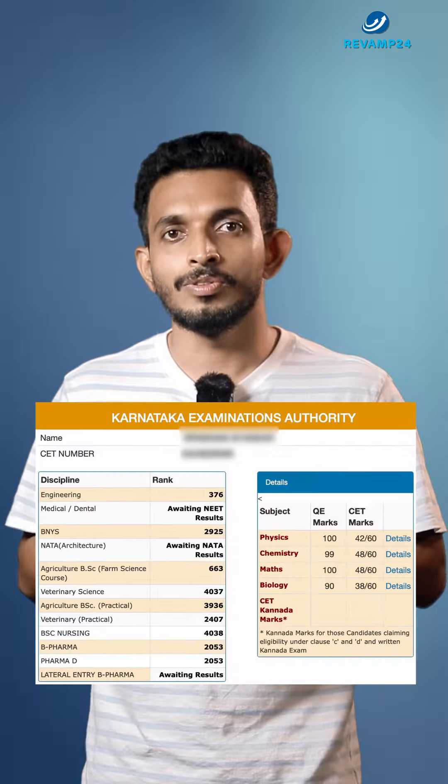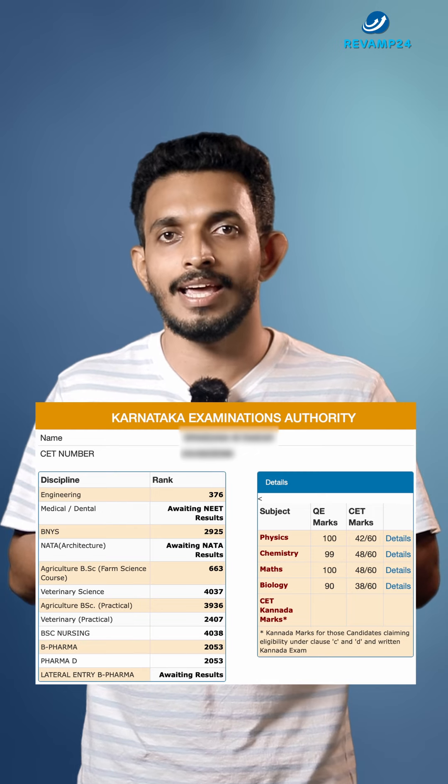In this case the result is still awaiting. So this is exactly what your KCET examination scorecard looks like. Thank you for watching.